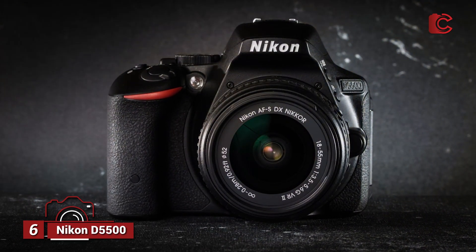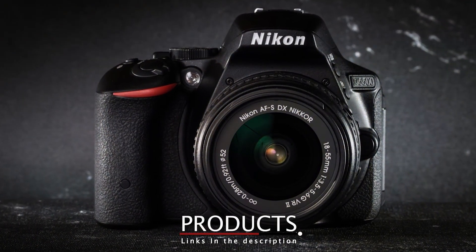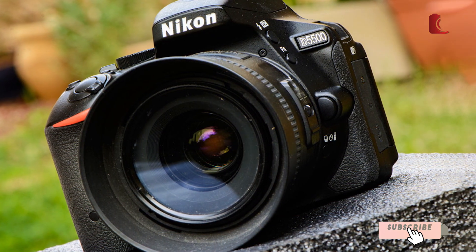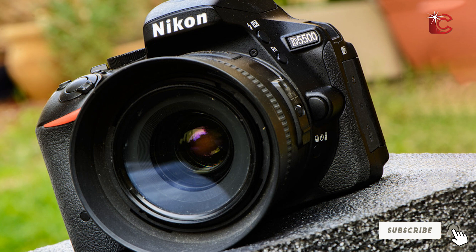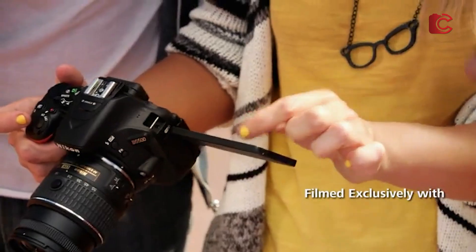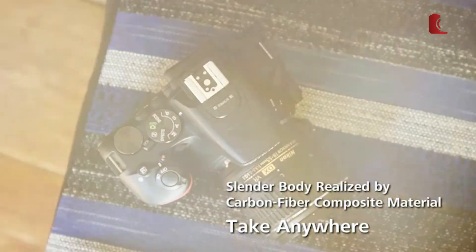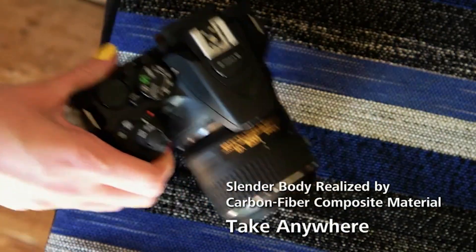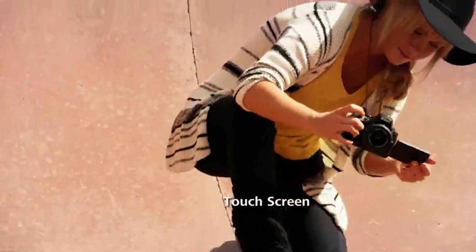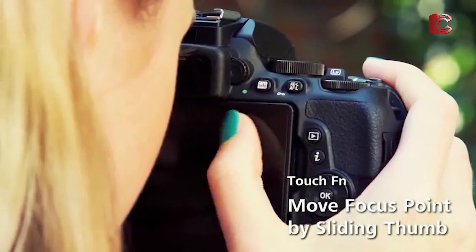Number 6: Nikon D5500 with 18-140mm lens. The Nikon D5500 is a well-rounded DSLR that offers great performance for astrophotography at an affordable price point. With a 24.2-megapixel sensor and an 18-140mm lens, this camera provides excellent resolution and versatility. The wide zoom range allows you to capture both wide-field shots and detailed close-ups of the night sky. The D5500's low-light performance is exceptional for a camera in this range, capable of capturing sharp, noise-free images even during long exposures.